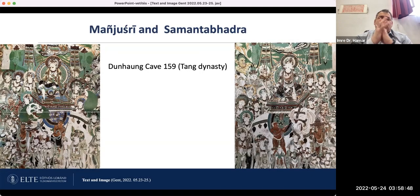I would like to give some impressions of Samantabhadra and the images of Samantabhadra. I selected a few images from Dunhuang. On the left side you can see Manjushri on his lion, and on the right side you can see Samantabhadra in Dunhuang cave 159 from the early Tang dynasty.